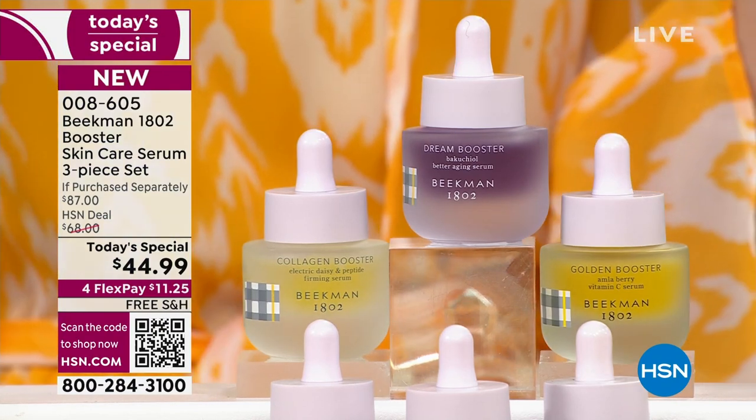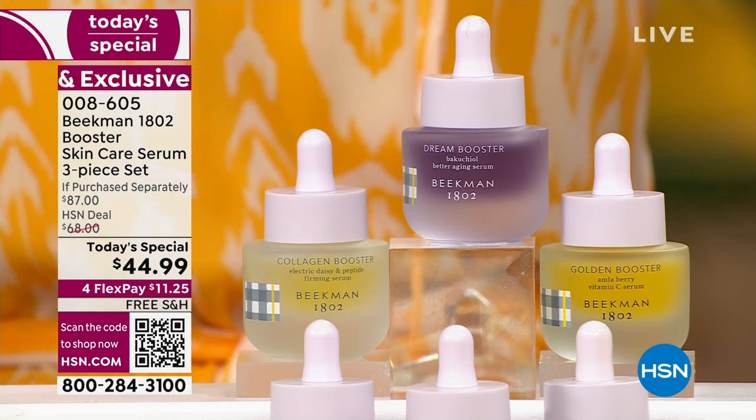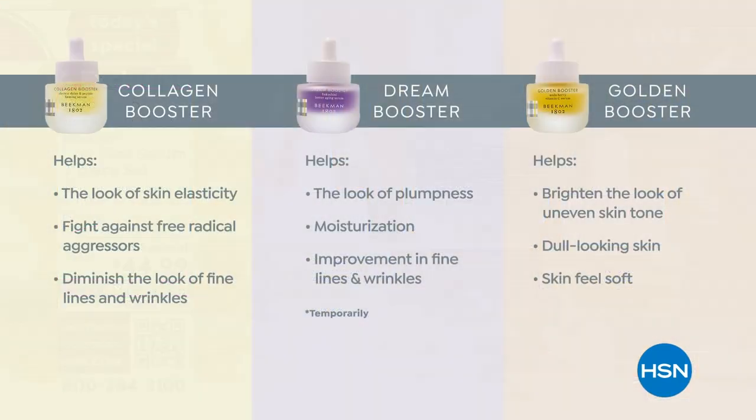You can get the à la carte or the assorted version — collagen, dream, and golden. Each one has a specific job. Collagen helps with elasticity, bounce, the juiciness of the skin, fights radical aggressors, and diminishes lines and wrinkles. The Dream Booster works at night with plant-based retinol, Bakuchiol oil — moisturization goes up, improvement of lines and wrinkles. And the Golden Booster is your brightener for dull, uneven-looking skin.